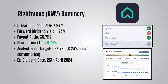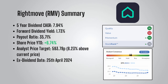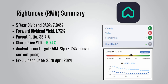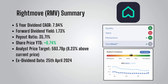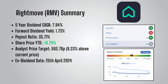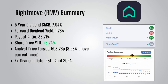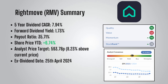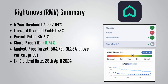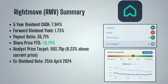To sum up Rightmove: it's a growth stock in the FTSE 100 hidden among more widely talked about low-growth dividend payers. It ticks all the boxes of a quality dividend growth stock, and although there is danger from potential competition, it has a positive outlook. Analysts have a price target of 593.78p, which is 8.23% above the current price. The analyst consensus currently marks this as a hold, though it is moving towards a buy. I personally lean towards a buy. The ex-dividend date is the 25th of April 2024, for the final payment on the 24th of May.